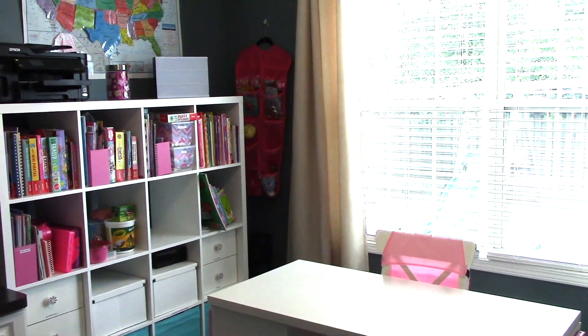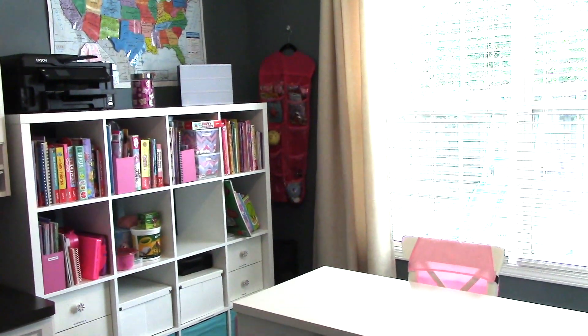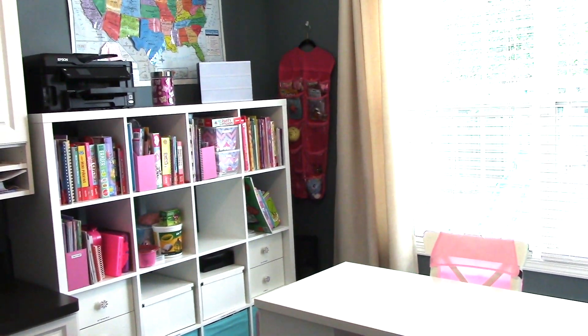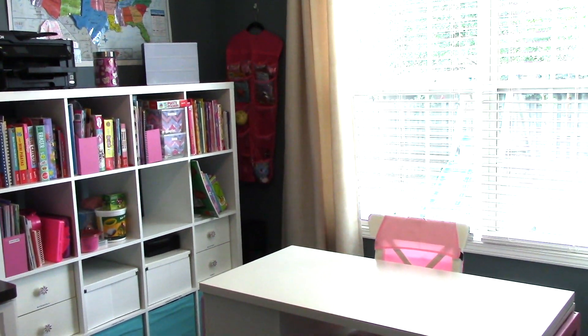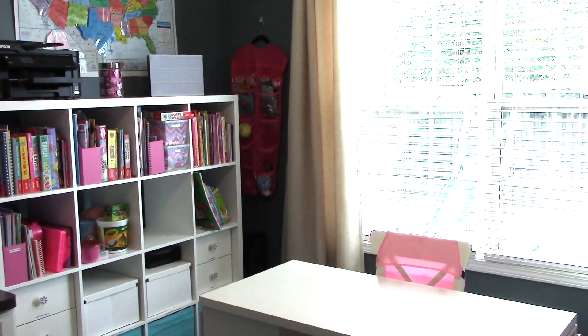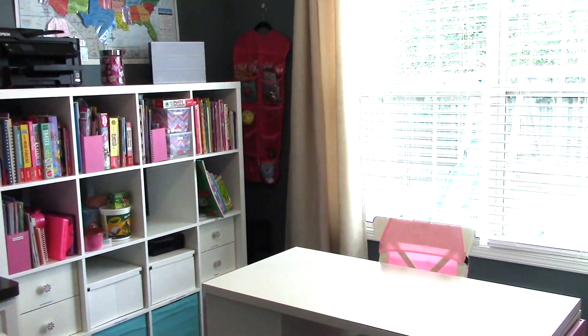Hey guys, welcome to our homeschool room. The light just went kind of dim because the sun went down a little bit, so hopefully that'll come back out from behind the cloud and I'll get better lighting. But I really have to film this for you guys today, so I hope that you can see everything really clearly.